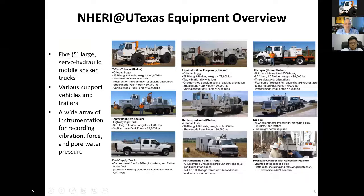This is just an overview of our equipment. NERI at UTexas Equipment Overview: we have five large servo-hydraulic mobile shakers. The wheels are so big you can tell they can propel themselves off-road — not on-road for most of them, but off-road.